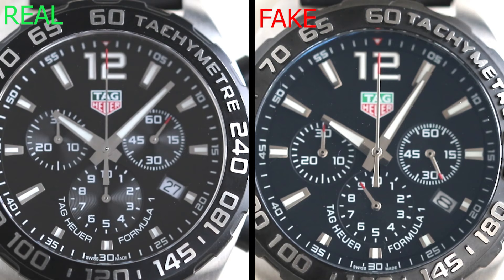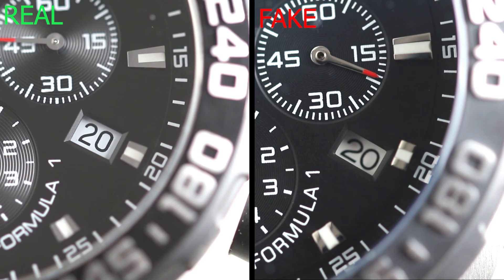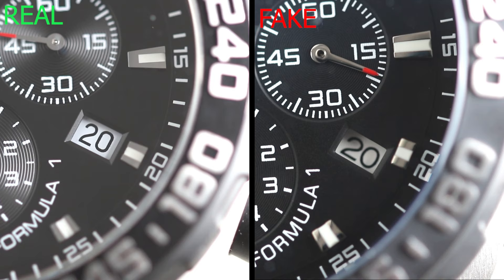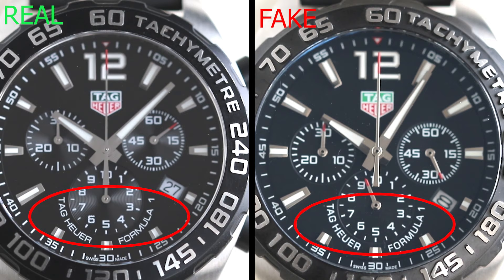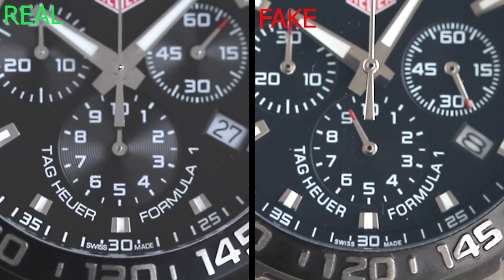Next is a more obvious one — the date window. On the real Tag the date window lines up perfectly with the 20-past marker and is in full proportion, whereas the one on the fake isn't. Looking more deeply, the date window on the fake is more rectangular than the square one found on real Tag watches, and the numbering isn't well aligned in the box. On legitimate watches the numbering is always completely in proportion and pretty much dead centre.